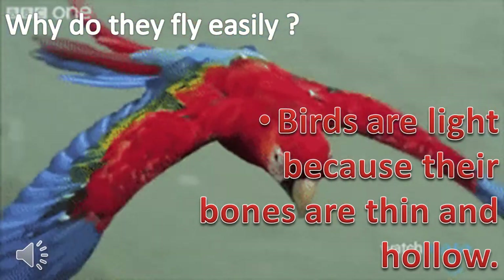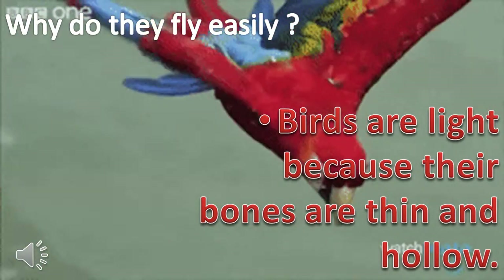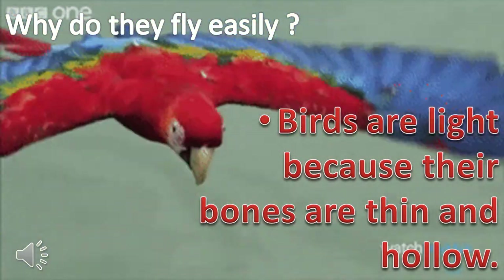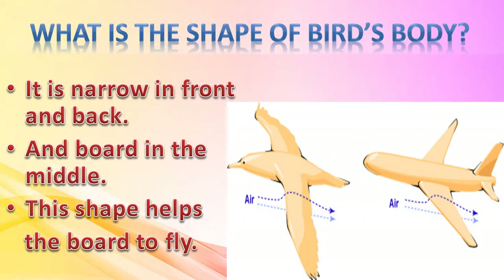Birds are light because their bones are thin and hollow. These hollow bones help them to fly easily. The body of birds is usually narrow at the front and back and broad in the middle. This shape helps the bird to fly — aeroplanes also have this shape.